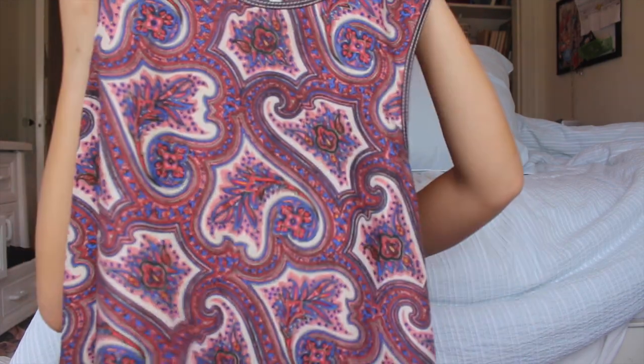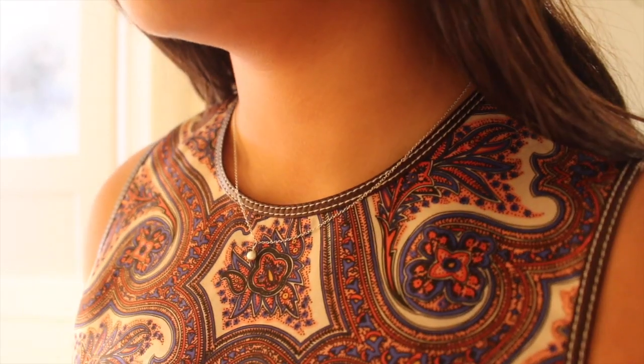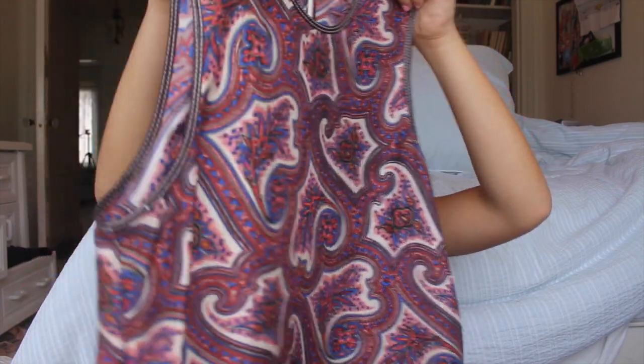Then I got this dress from Theory, and this was such a good deal. Theory was getting price matched by Bloomingdale's, so I bought this for 40% off — 20% off for the price matching and 20% off for my store discount. It's a beautiful paisley pink dress with leather trim on the arm holes and neckline. It's my favorite dress for work, and leather trimming is definitely an upcoming trend — we got so many pieces in for fall with it.